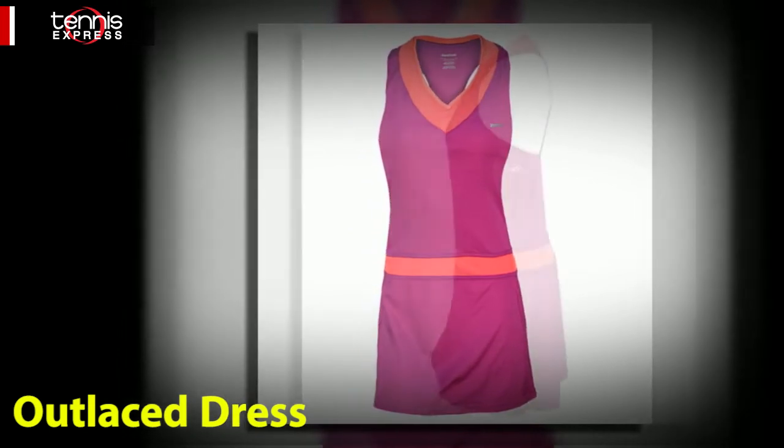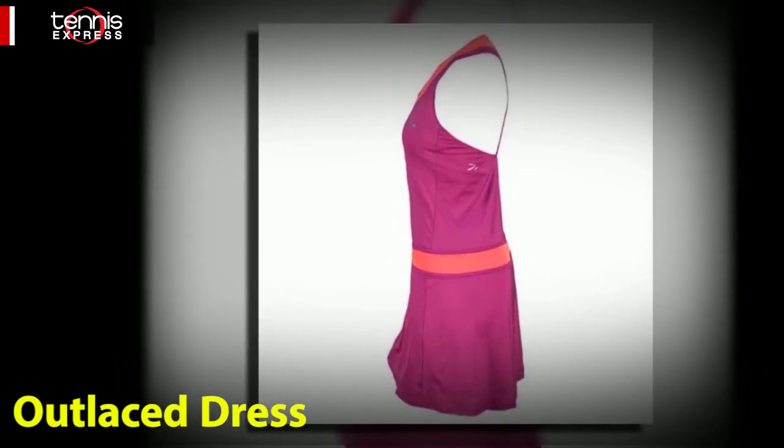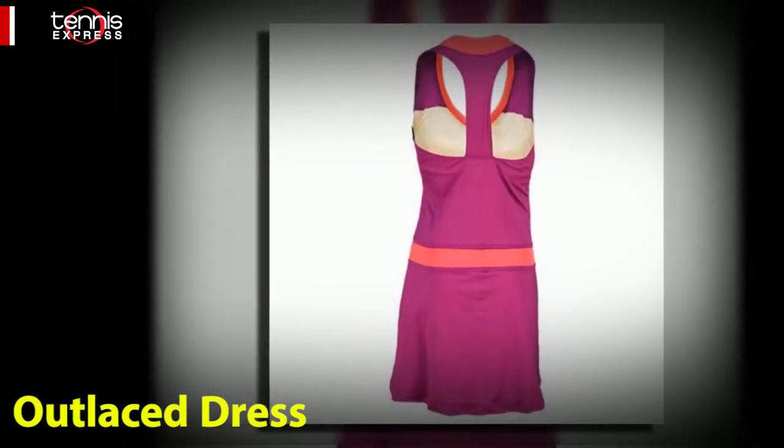The Outlase dress features mesh panels at the neckline and waist and a tee-back silhouette, which provides great range of motion.